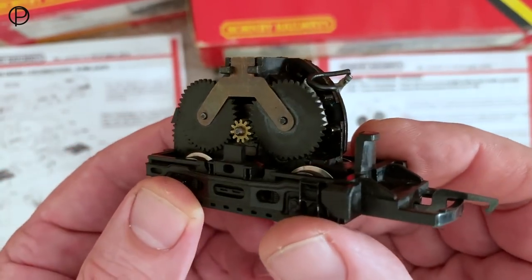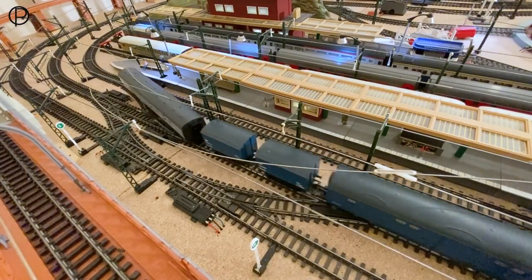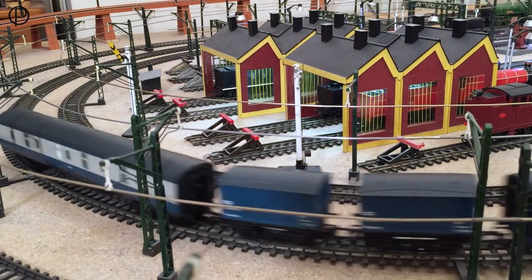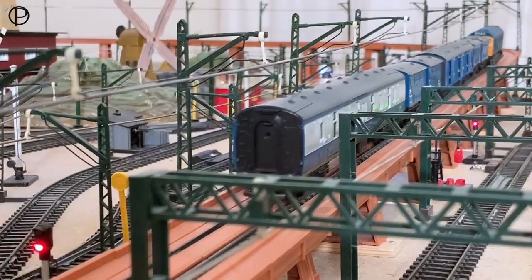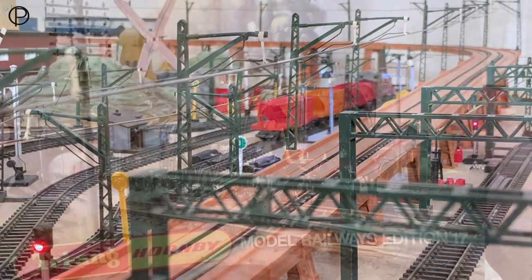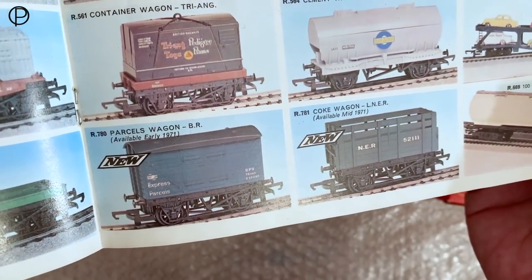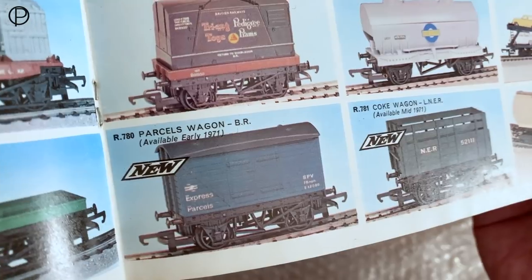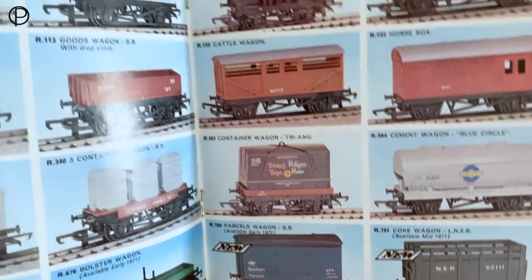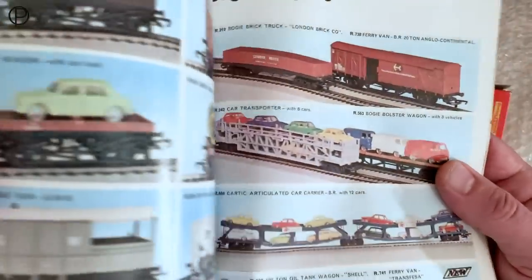We're just going to open points number seven now and bring the whole train hopefully through onto the outside line. We'll switch the points as she approaches the third radius curve, gathering a little pace on the way into the elevated section. With just the two traction tires she does suffer just the tiniest bit of wheel slip at the top there. I think she'd probably be better suited to wagons and coaches with silver seal wheels.